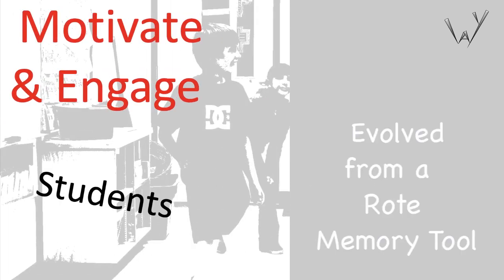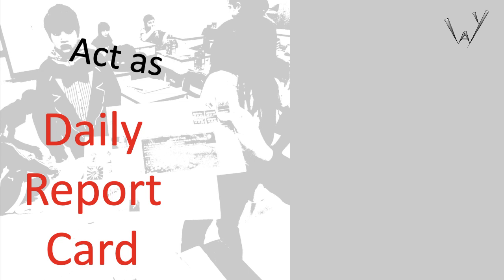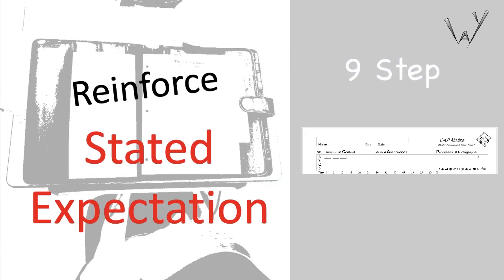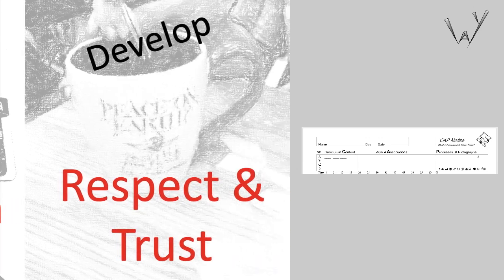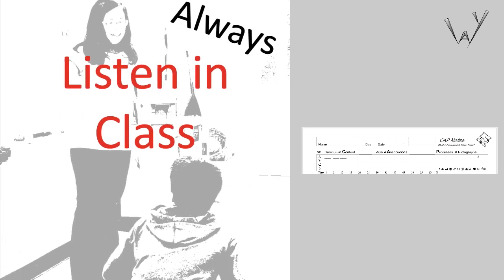CapNotes have evolved from preparing students for standardized tests to transforming daily lessons into popular games that increase student engagement and motivation. What's really important is giving students a consistent time to digest what was taught in class and prove they were listening by completing the nine-step CapNote lesson summary process at the end of each lesson. Teachers will need to model this process at first, identifying main and related ideas and possible pictographs, until students get the hang of it.